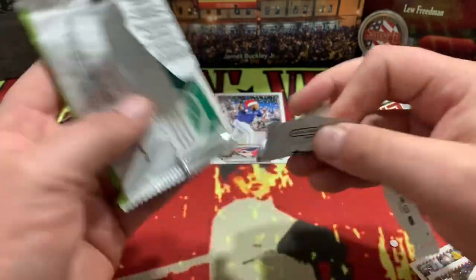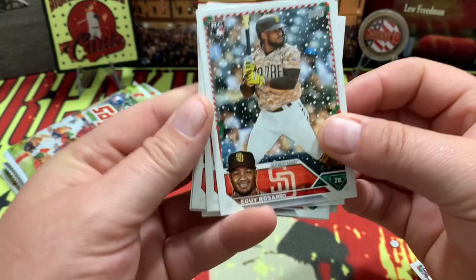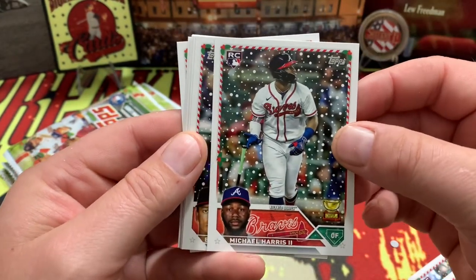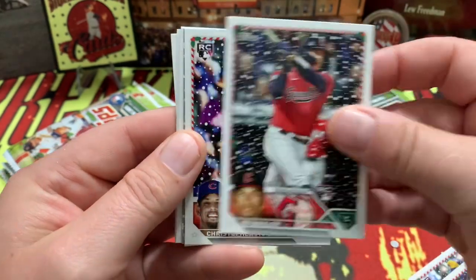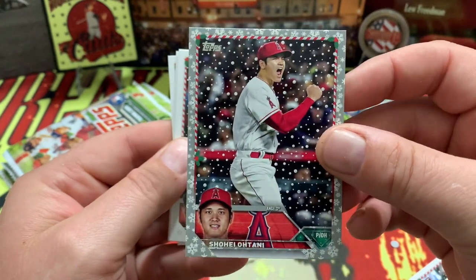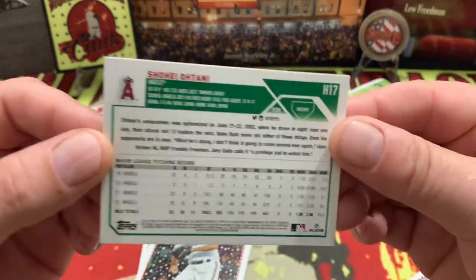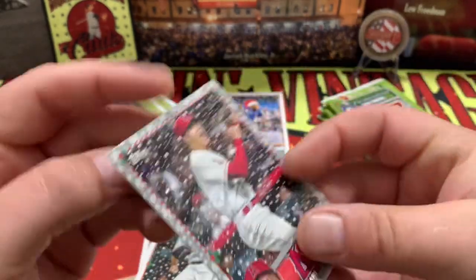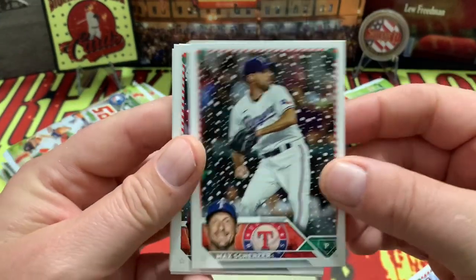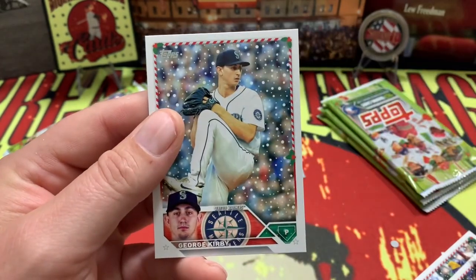Like, subscribe, comment down below — sharing is caring, especially at Christmas, always appreciated. There's Rosario, Michael Harris rookie, and hey — how about Shohei right there, the holiday variant! Very nice. Is it numbered? Let's take a look — don't see it numbered, but that's okay, very nice variant right there.